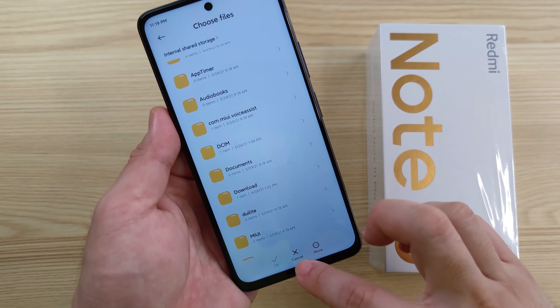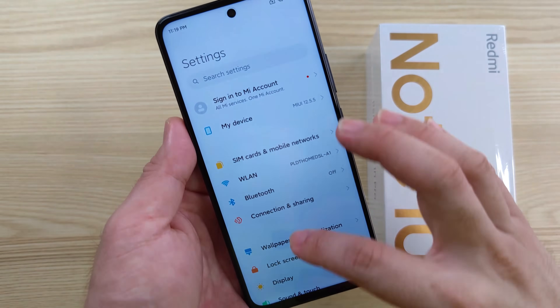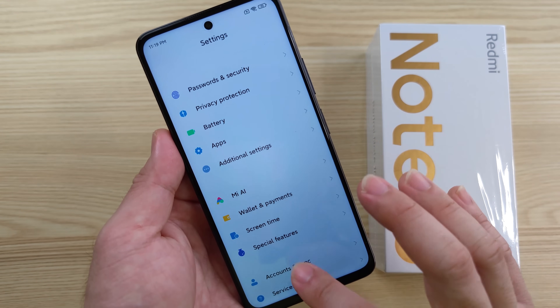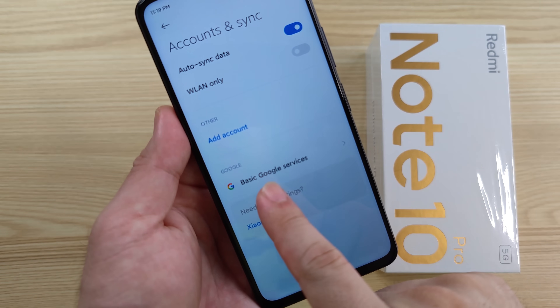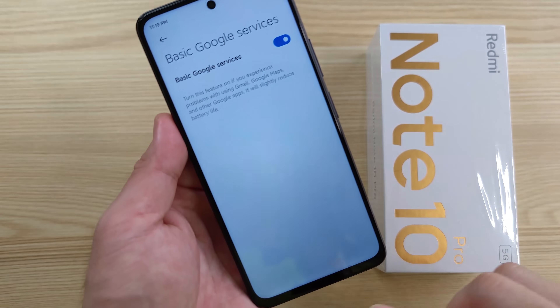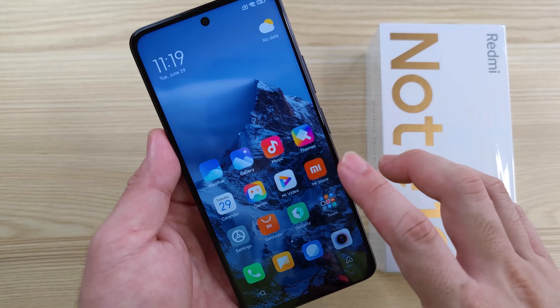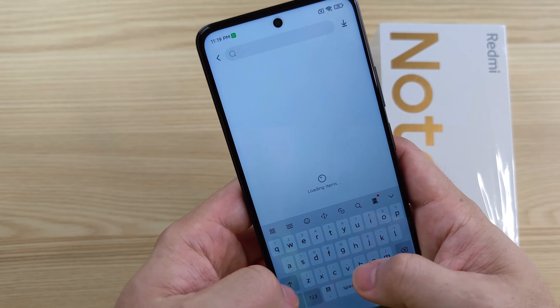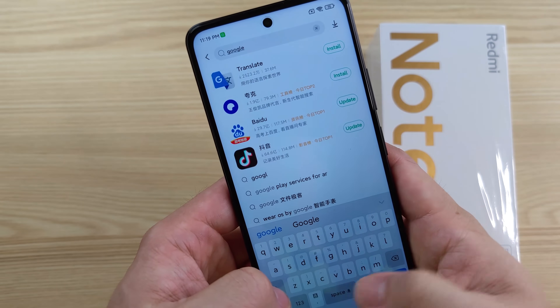Once updated, you'll need to restart, then go to Settings, scroll all the way down, turn on Google Basic Services — just turn this one on — then install your Google Package, go to Get Apps, and type in Google Play.